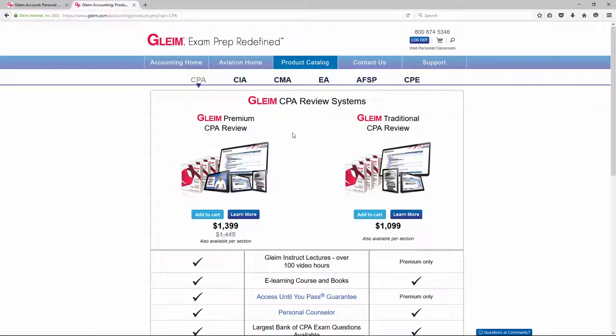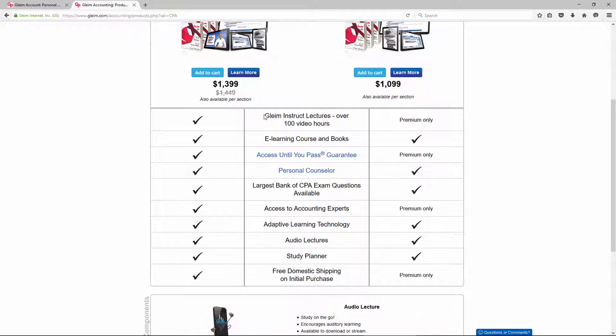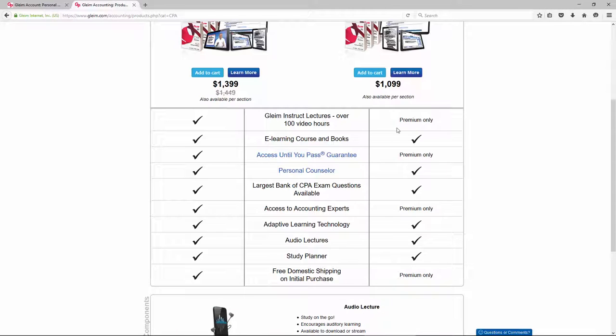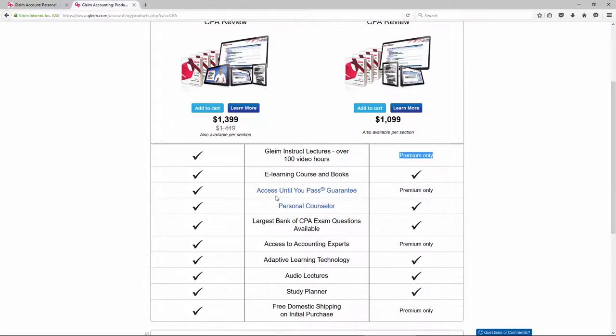Gleim CPA Review has two primary products: the Gleim Premium CPA Review and the Gleim Traditional CPA Review. There are some key differences to understand. New for the last couple of years, they have live in-class type video lectures called Gleim Instruct — over a hundred hours of live classroom-type content, similar to what CPA Excel and Roger CPA Review offer. These are not included in the traditional CPA Review.